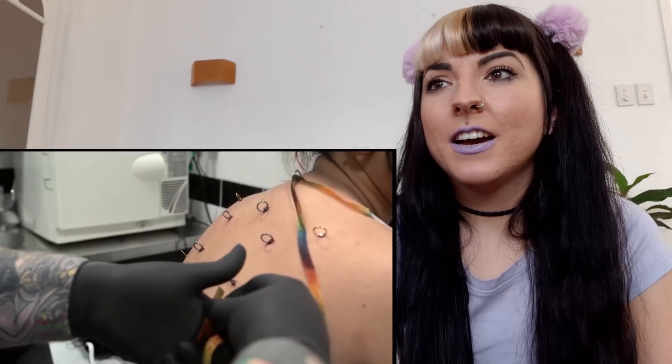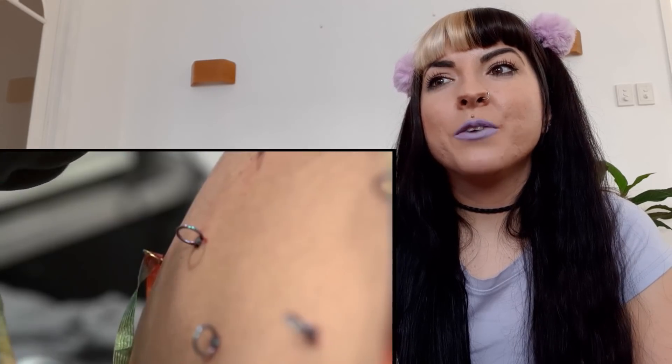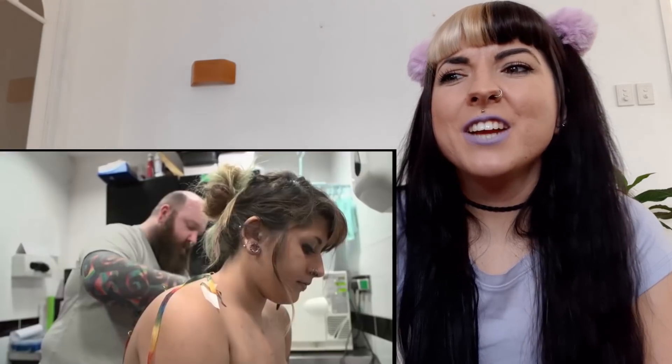They're doing a design called Metatron's Cube. Oh my god — they're putting a ribbon through on fresh dermals. That is really crazy actually, because dermals need to be bandaged down immediately so they can really embed in there. I don't know if threading some ribbon through is the smartest idea.